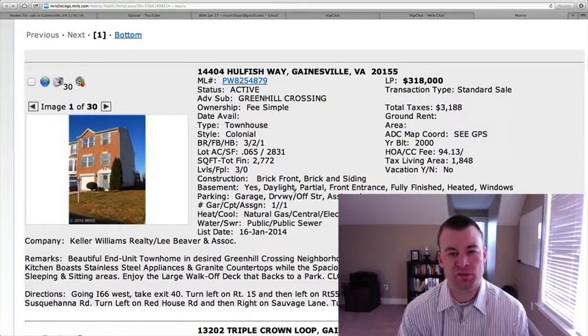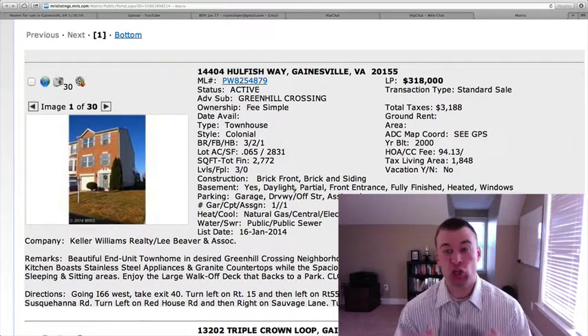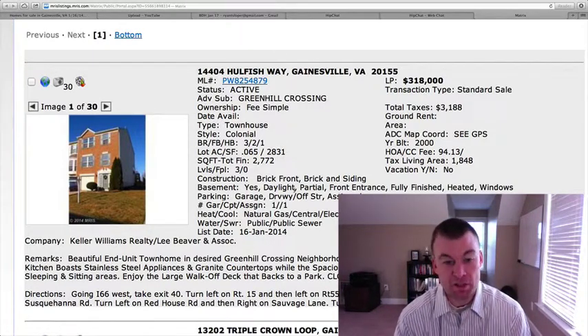Hey guys and welcome back to Gainesville Homes Daily. Hope everybody's having a great week so far. We've got a large list of homes to get through this Friday — an onslaught of homes coming on for the weekend rush.